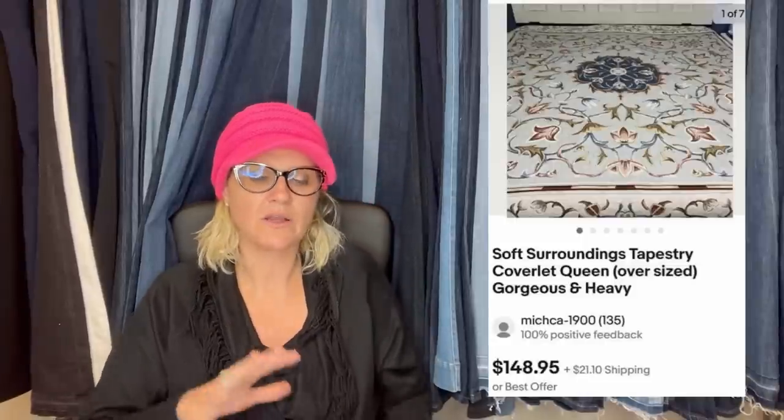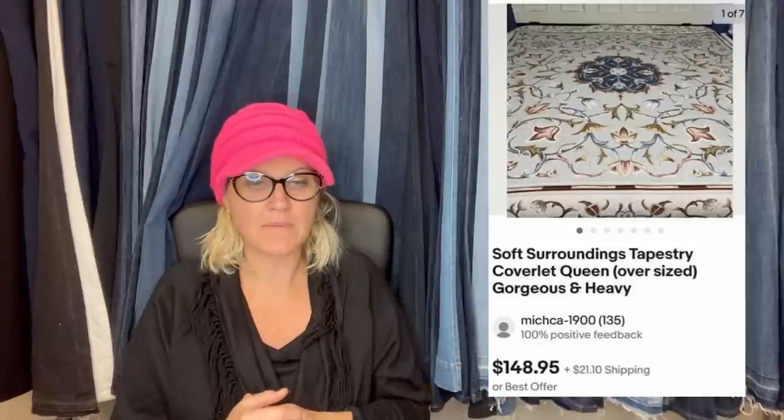I got this at the bins and paid $2 — sold for best offer of $120. It's Soft Surroundings tapestry coverlet queen. A coverlet or duvet cover — those usually do pretty good, but they're big and heavy. This one sold for $148.95.